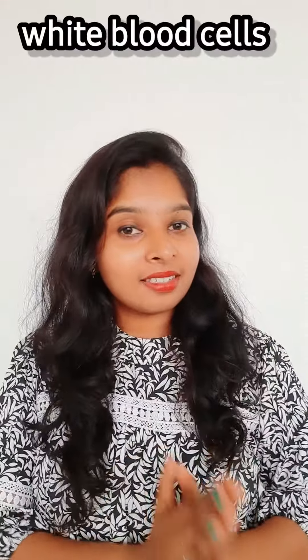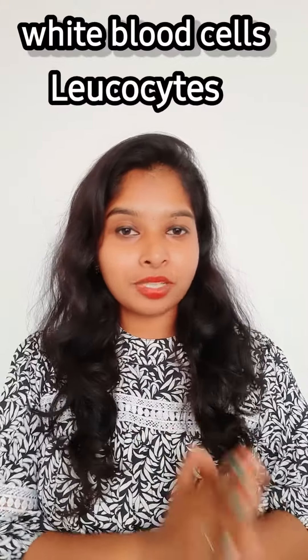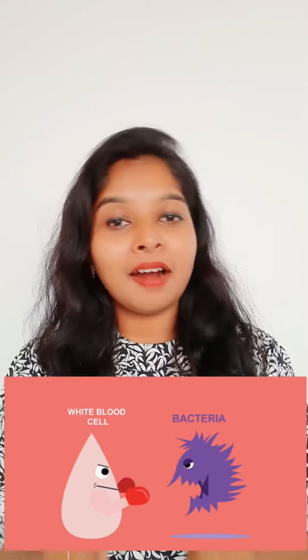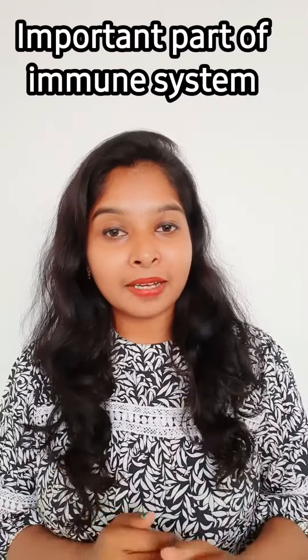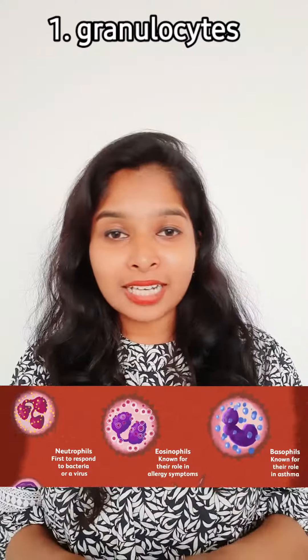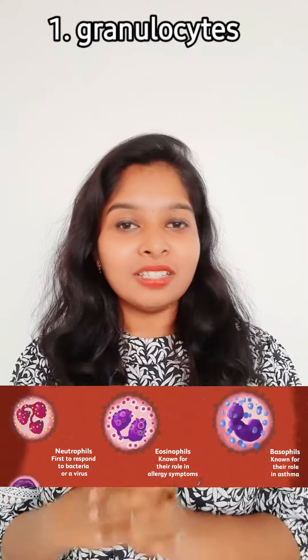White blood cells are also called leukocytes. White blood cells fight against infection and are an important part of the human immune system. They make up a very small part of total blood, less than one percent. White blood cells are of three types: granulocytes, monocytes, and lymphocytes. Granulocytes again divide into three types: basophils, neutrophils, and eosinophils.